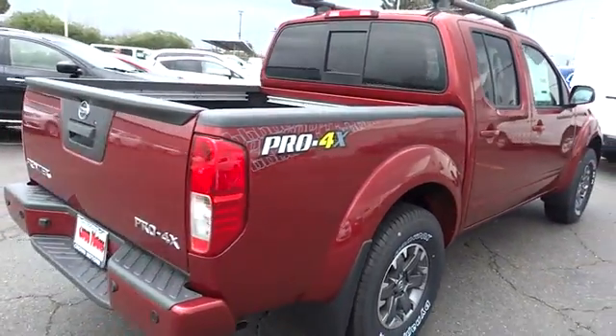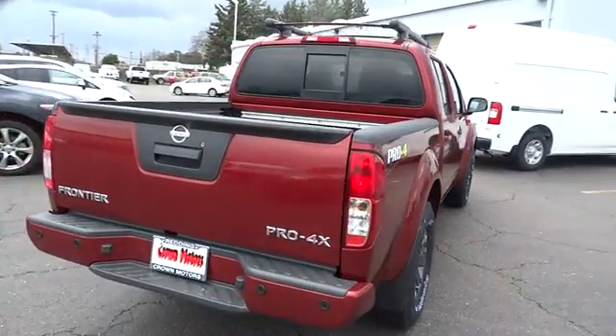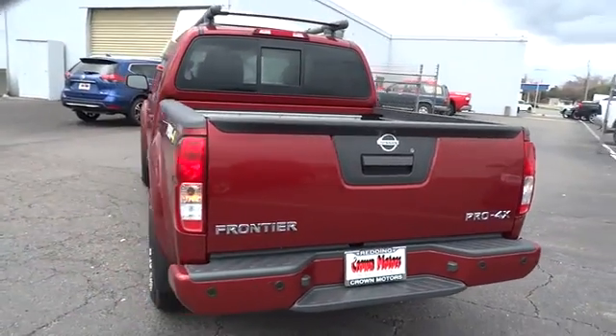The Frontier's interior comforts include cab versatility, under-seat storage, and seating for five. This isn't just a vehicle, it's an experience, so stop in for a test drive today.